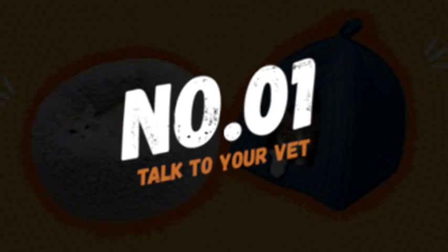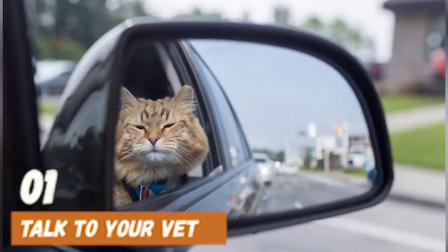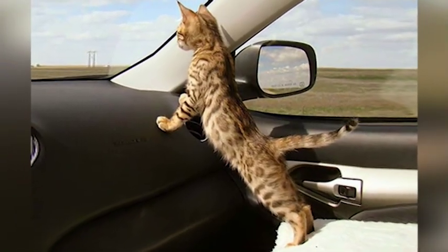Number 1: Talk to your vet. If your cat's anxiety during car rides is severe, talk to your vet. They can prescribe medication or suggest other treatments that can help reduce your cat's stress and make car rides more comfortable for both you and your furry friend.